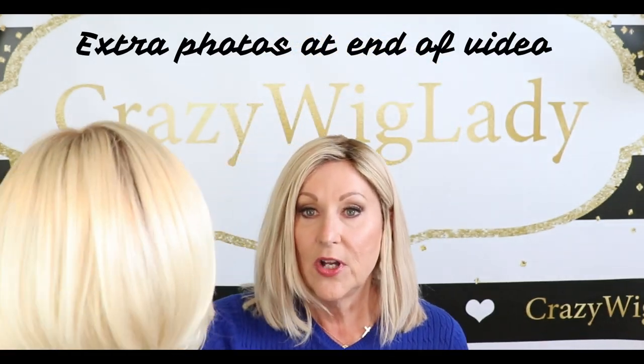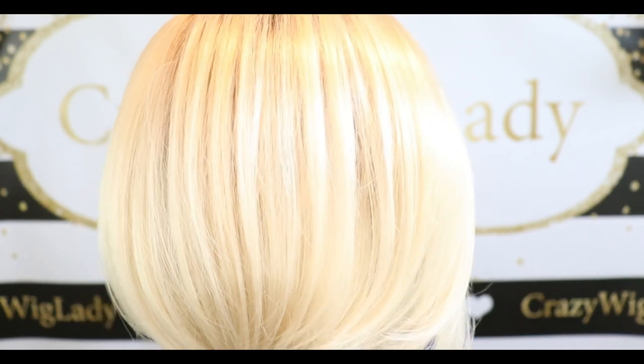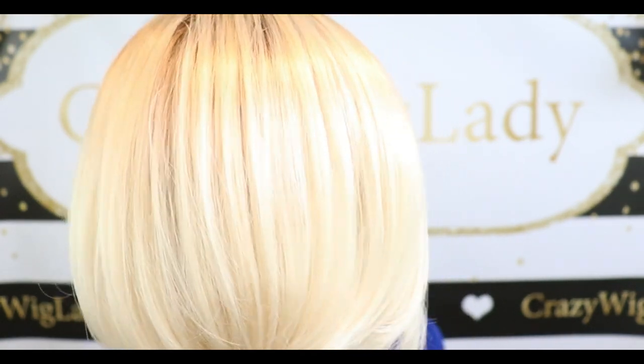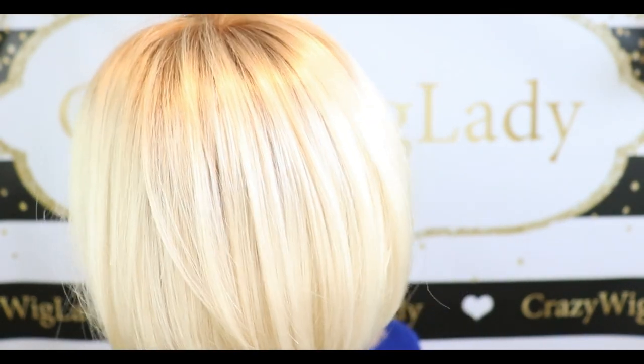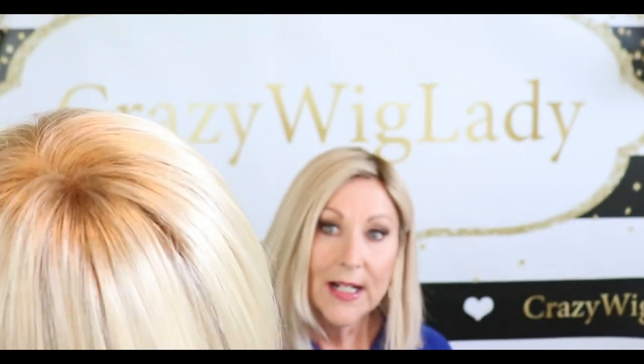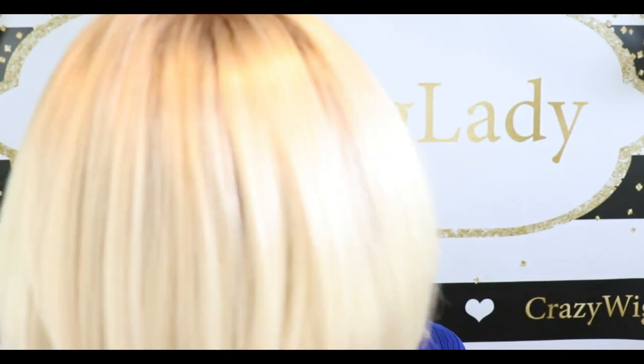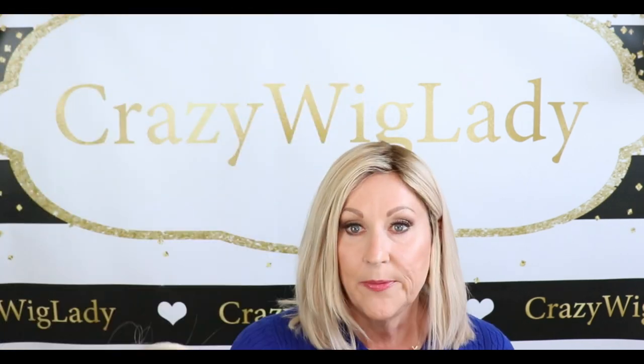First, let me give you a close-up look at the Gabor. It's a beautiful, blended shade of warm blonde and medium honey blonde with light brown roots. It is beautifully blended — really a pretty shade.